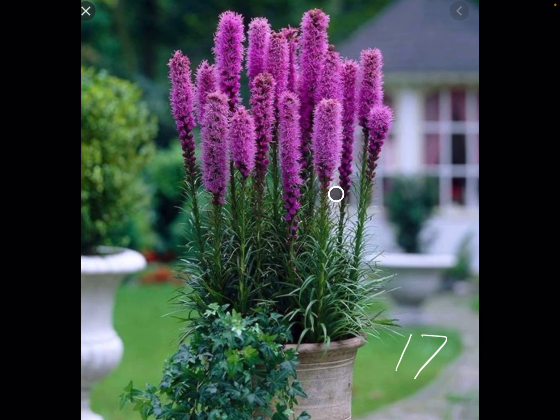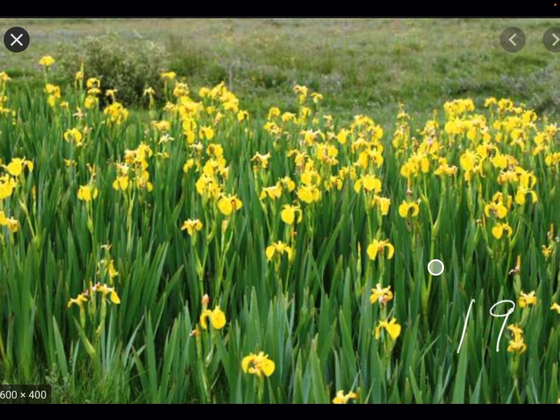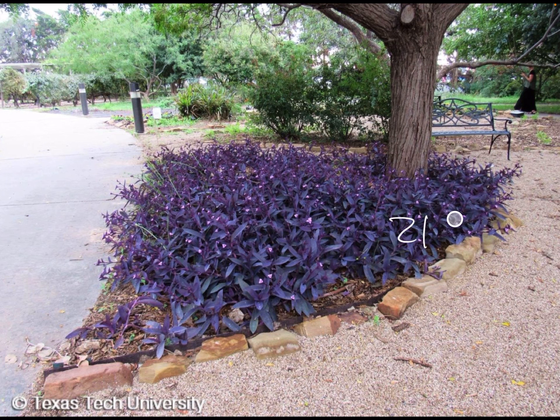Liatris, number 17. 18, Japanese Forest Grass. 19, Iris. 20, Lysimachia, Creeping Jenny, right here. 21, Setcretia, purple heart.